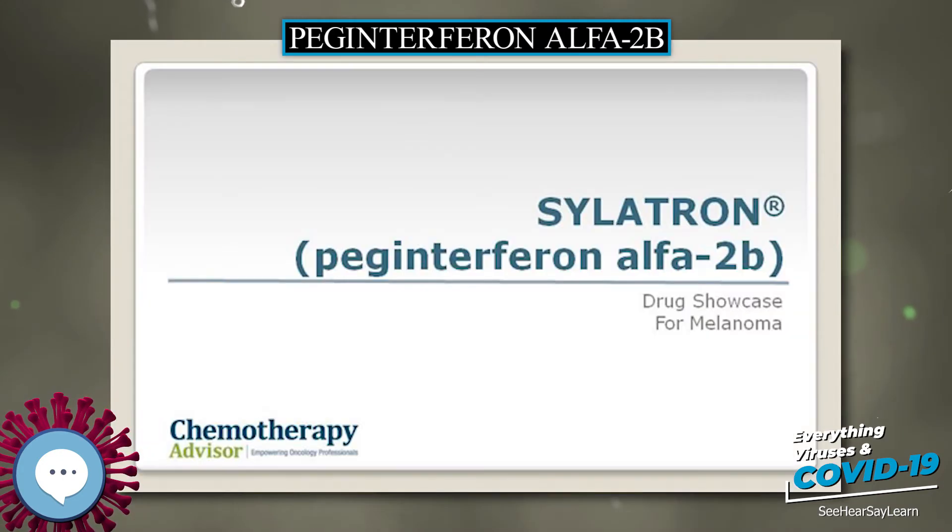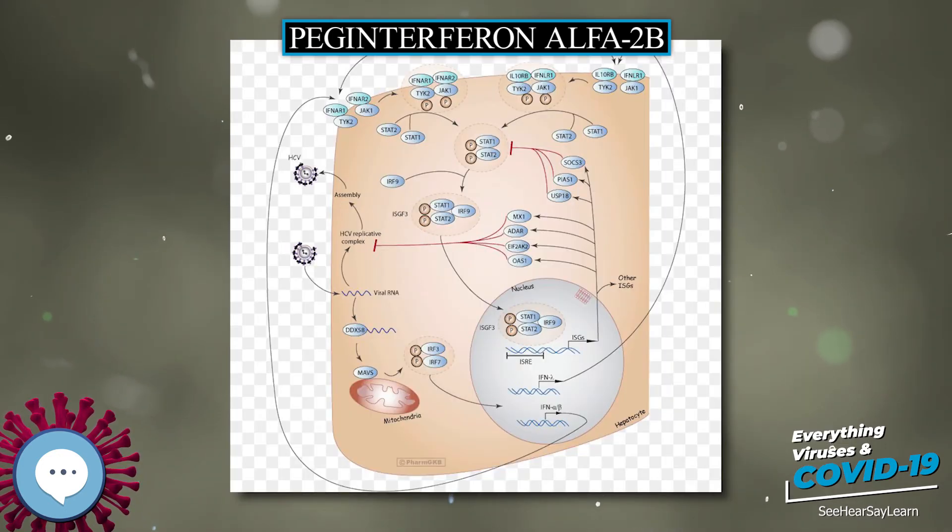Data later reported from Nature demonstrated that the same genetic variants are also associated with the natural clearance of the genotype 1 hepatitis C virus.